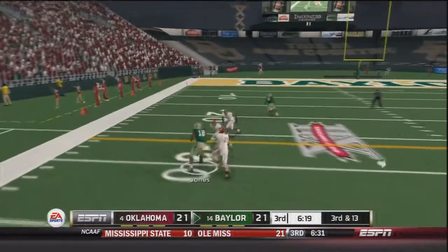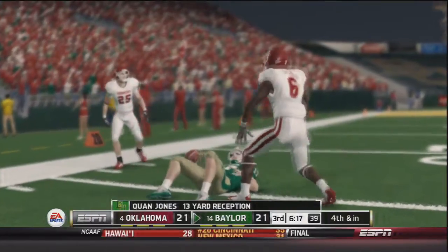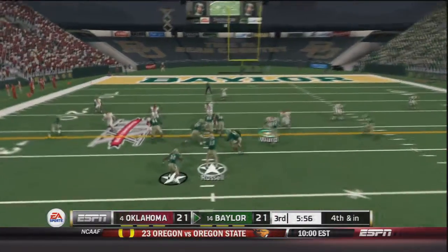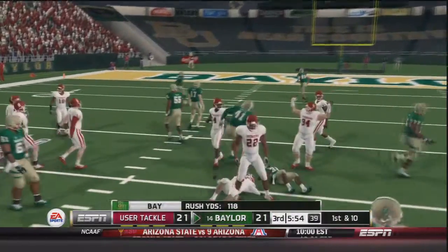Third and 13 — throws to the outside, caught by Jones, brought down after a 13 yard gain to set up fourth and inches. Baylor will go for it. On fourth and inches they send Armstead in motion, give it to Shock Linwood and he's got the first down, brought down by Jordan Evans.